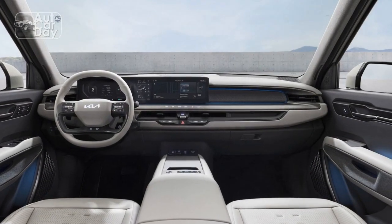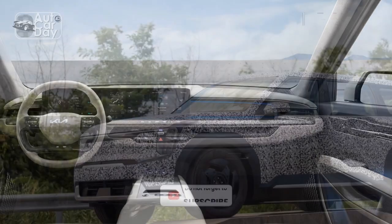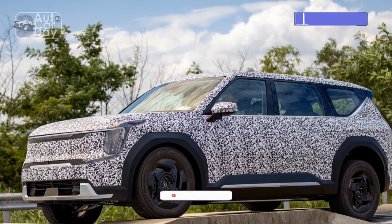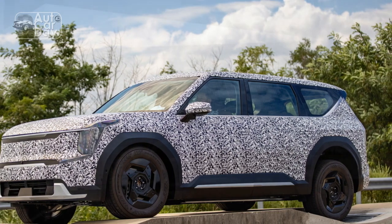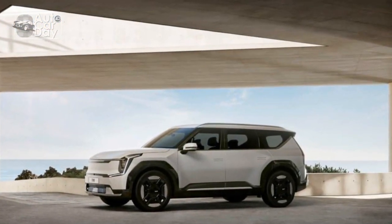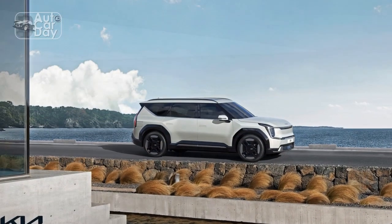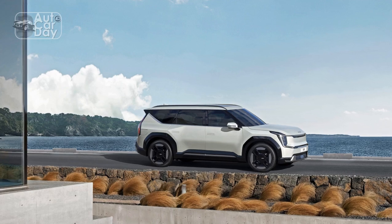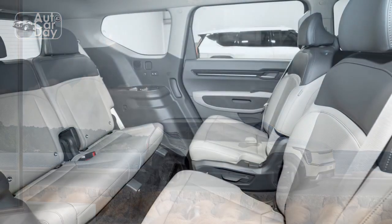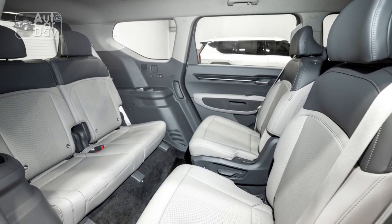Around back, the constellation-shaped lighting theme continues with vertically-oriented taillights and 3D elements that beg you to lean in and examine them more closely. There's a lot of Cadillac Escalade and Volvo XC90 going on here, and that's no bad thing. To give you a sense of its size, the EV9 is a bit longer and wider than the Kia Telluride. It's certainly large to behold in person, but the design is likely to age gracefully thanks to a gratuitous use of straight lines and right angles.